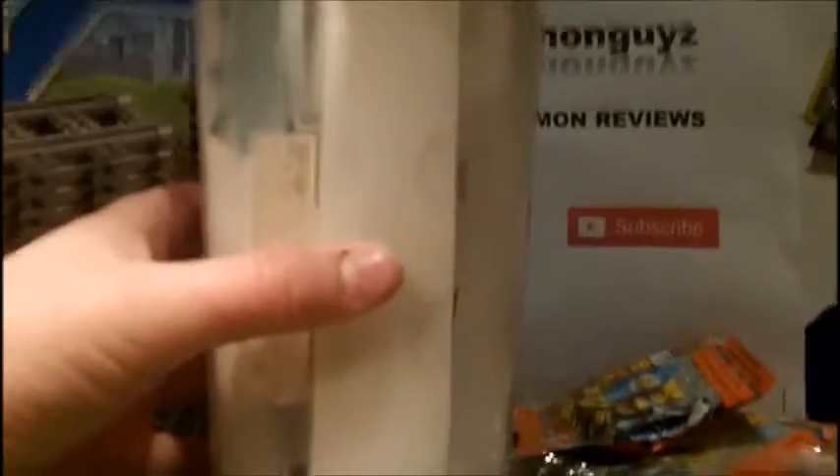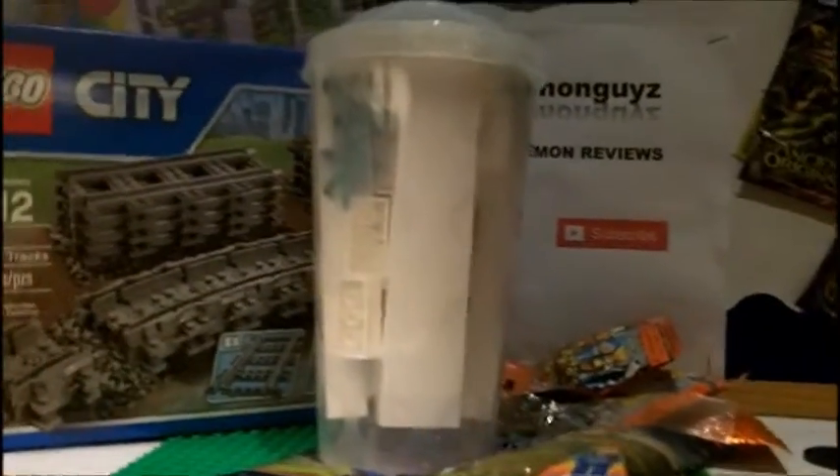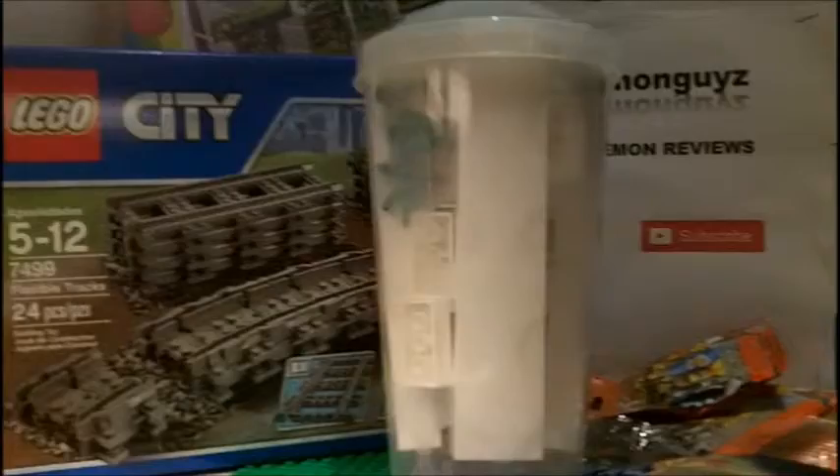And we got a large Pick-a-Brick cup. Yeah, that's very cool too. There it is. And we'll open the minifigs in one minute.